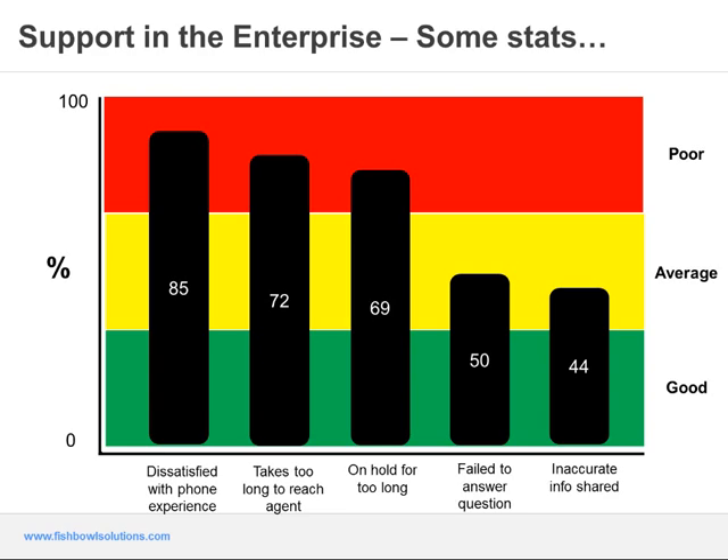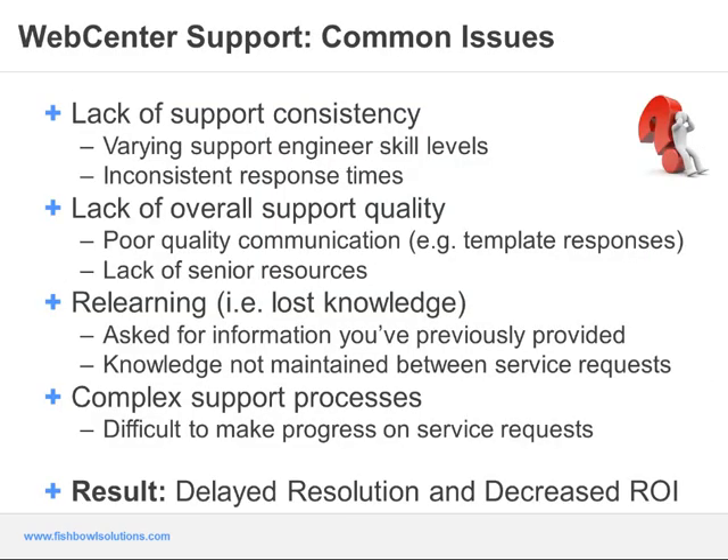That's one of the reasons I'm kicking it back to Matt, because as Matt explained, he's been with WebCenter for many years. So as Jason mentioned, we're going to kick off the webinar by identifying some of the common issues within the WebCenter space. During my experience as a support engineer, I've heard many criticisms of both support processes and offerings, as well as made my own observations about the problems. When developing our support offerings and processes, we began by identifying those most commonly cited issues.